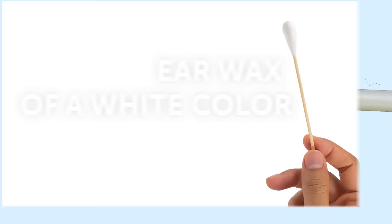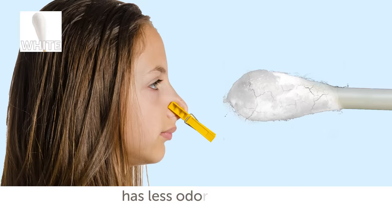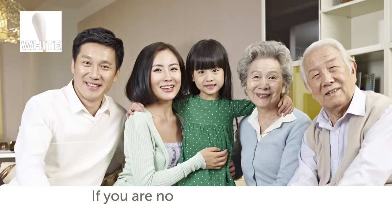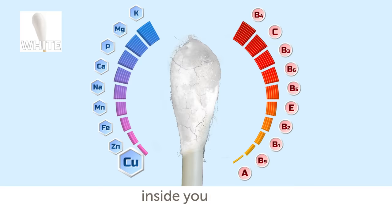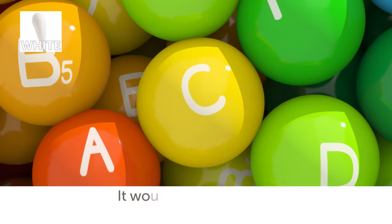Earwax of a white color. Dry and flaky white earwax is quite a common type. It can indicate the presence of a recessive gene. There is also a tendency that people with such earwax have less body odor than those with dark earwax. Almost 100% of people from Korea and northern China tend to have dry, light earwax. If you are not from those regions, the white color of your earwax can signify a lack of vitamins and micro elements, specifically iron and copper. It is recommended to add beans and oatmeal to your diet and take a course of vitamins.